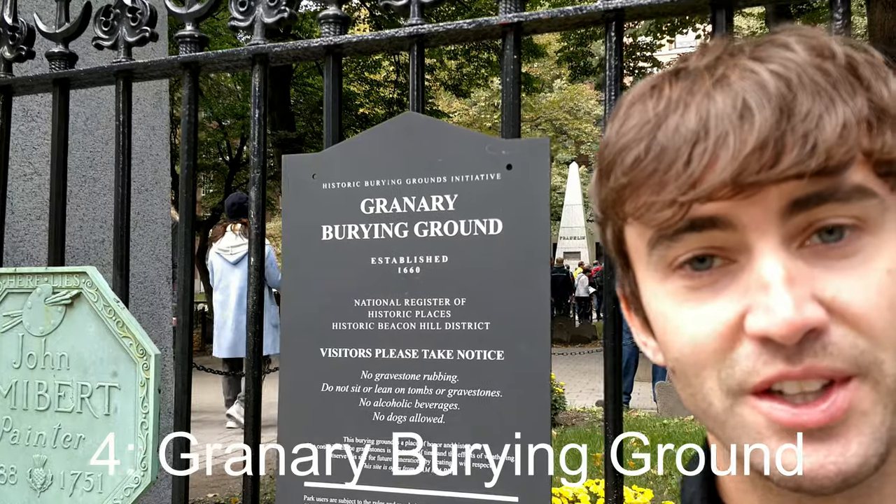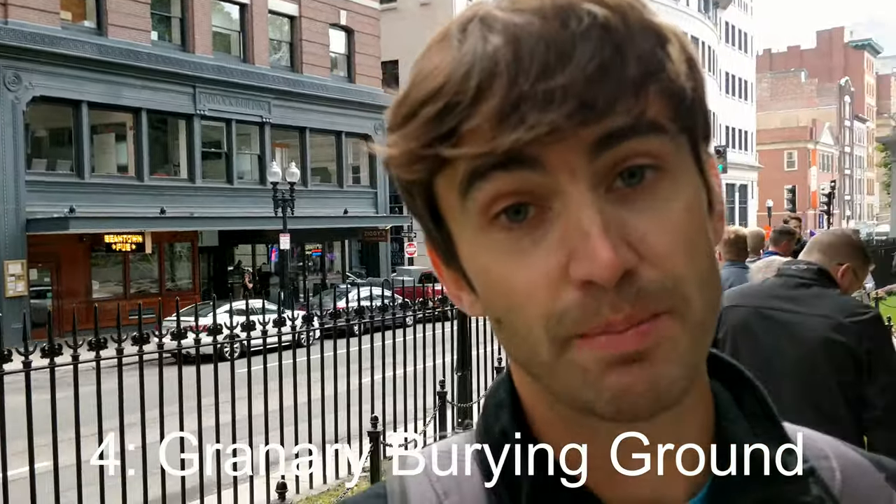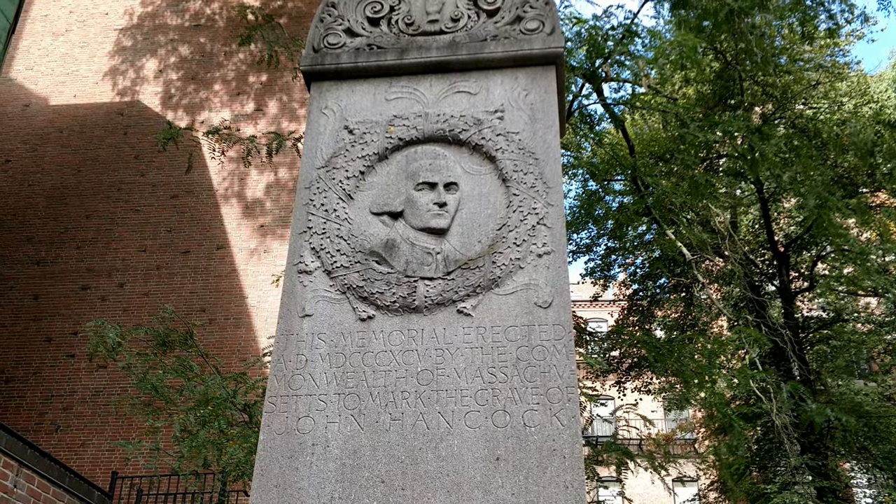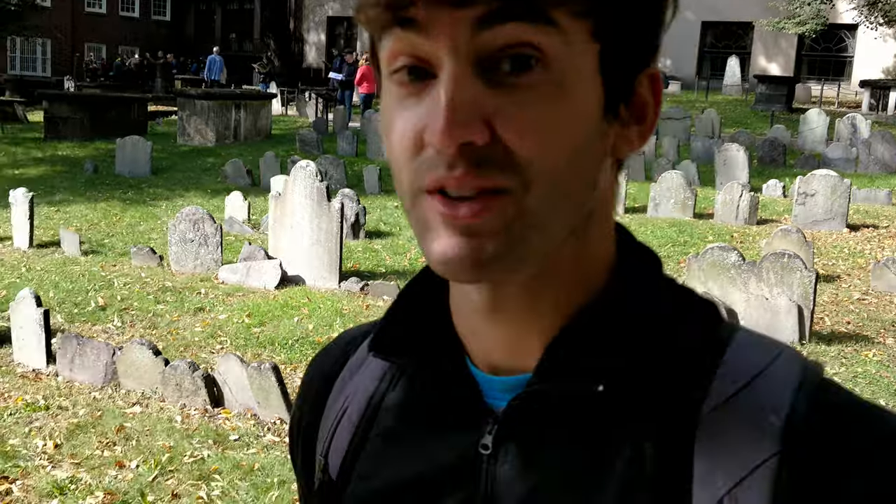Stop number 4 is the Granary Burying Ground. People buried here that you probably know include Samuel Adams, Robert Paine, Paul Revere, John Hancock, among many many others. So as you can see, this is a real hotspot here on the Freedom Trail.